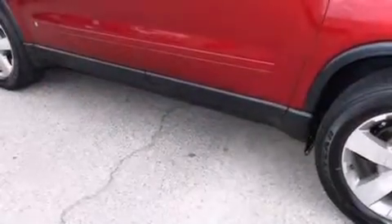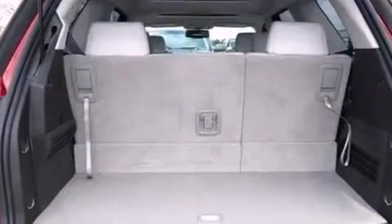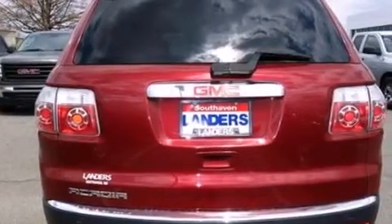Its top features include a rearview camera, 10 perfectly positioned speakers, XM satellite radio, aluminum wheels, roof rails, and traction control and stability control systems.